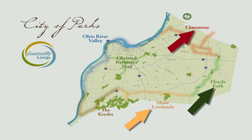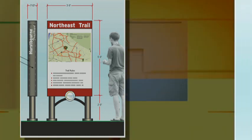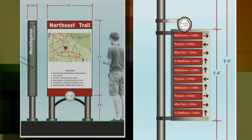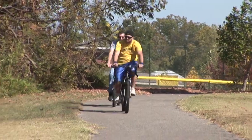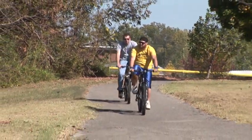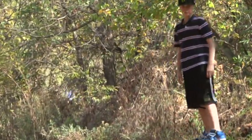Louisville Loop signs contain the loop logo and have a specific design and look to help users identify their location. In addition, there will be mile markers at regular consecutive intervals along the entire length of the loop to help users identify their location and keep track of distances traveled. There are a number of official trailheads and access points for users to get on and off the loop, designated with signs displaying valuable information.